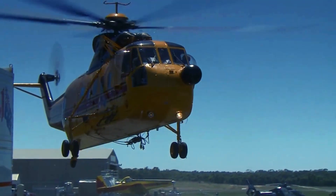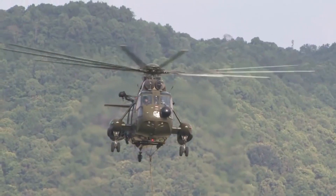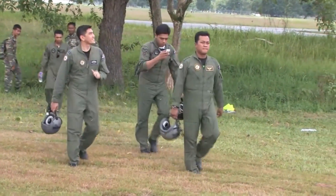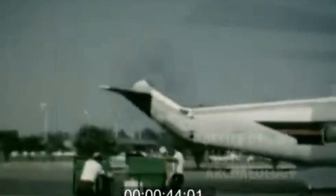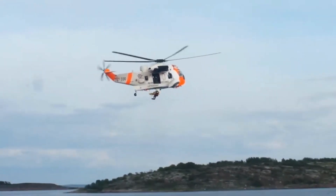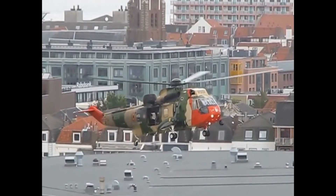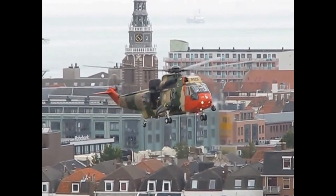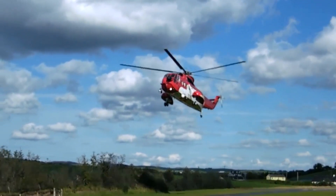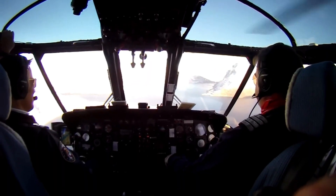The transformation of the Sikorsky S61 from its naval origins to its triumphant role in firefighting is nothing short of awe-inspiring. Join us as we take a mesmerizing voyage through time, witnessing the S61's evolution from its maritime routes to its fearless stance against roaring wildfires. The metamorphosis of the Sikorsky S61 stands as a testament to adaptability and innovation, demonstrating the remarkable capacity of human ingenuity.